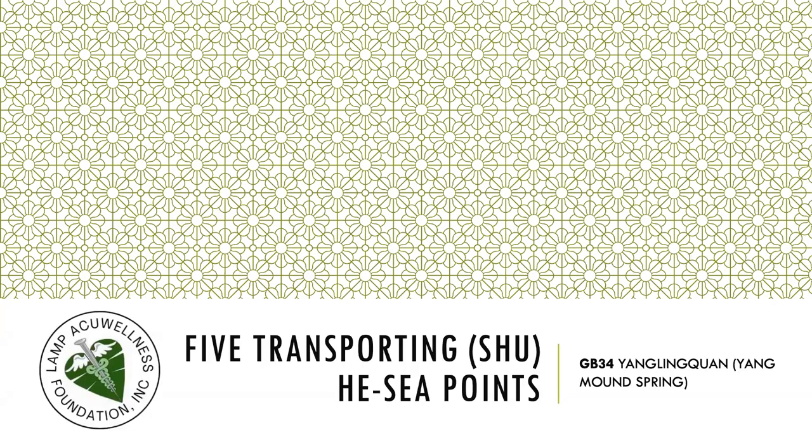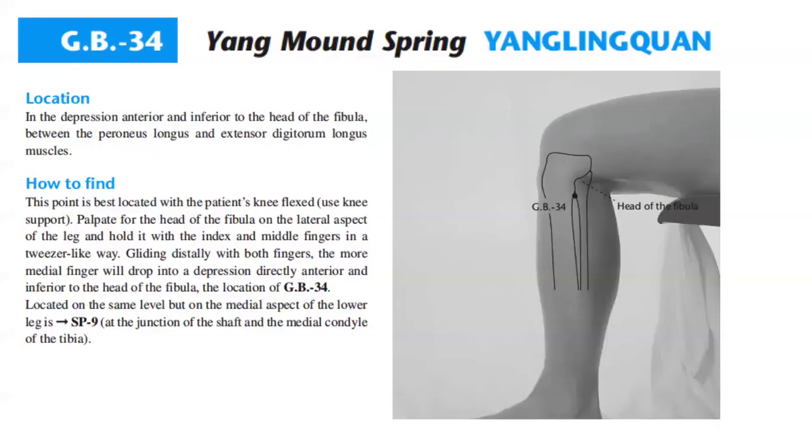Let's discuss GB34, Yanglingquan, a He-Sea point. Location: in the depression anterior and inferior to the head of the fibula, between the peroneus longus and extensor digitorum longus muscles.